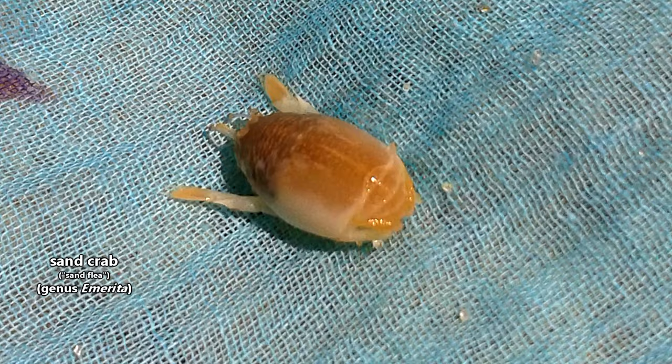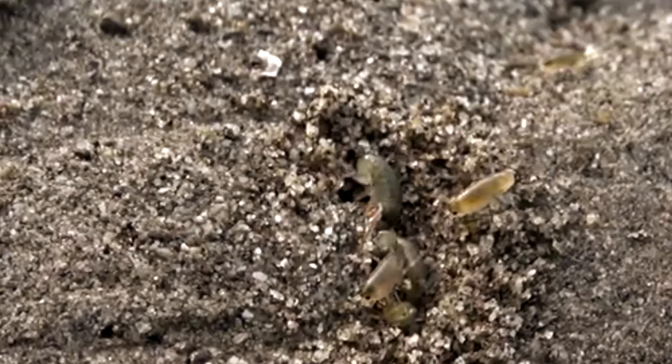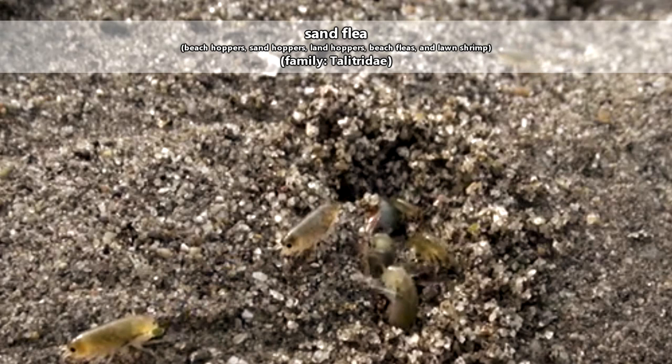Of course, there are other crustaceans also known as sand fleas, but they're more commonly known as sand crabs. And because animal common names are full of ambiguity, the sand fleas discussed in this episode are also known as beach hoppers, sand hoppers, land hoppers, beach fleas, and lawn shrimp.